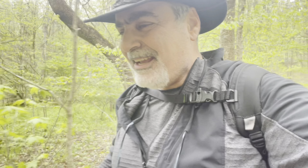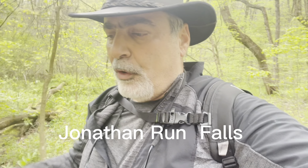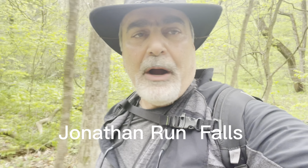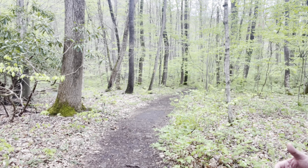Hello everyone. Today we're going hiking. We've been hiking for an hour to get to one of the most beautiful waterfalls here in western Pennsylvania. Jonathan Run Falls is located in the heart of Ohiopyle. It's about an hour walk but it's a very hard walk.